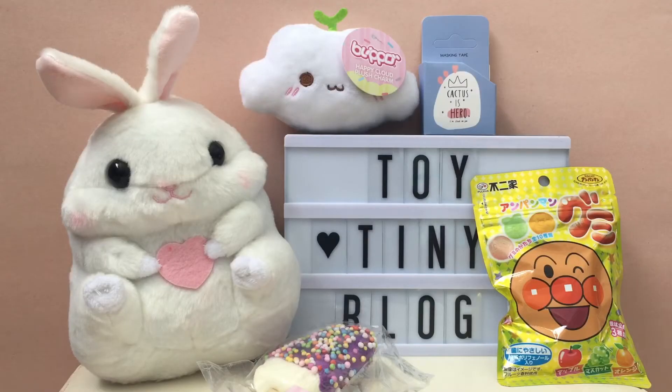I'll link Kawaii Box in the description, but I'll also link Blipo.com, which is the company that supplies all this cool stuff. If you're interested in subscribing to the box, I totally recommend it. But if there's just one particular item you really love — like the Happy Cloud plush charm — you can order it from their site. The best thing is they have free shipping on everything, so you can order just one thing and still get free shipping.